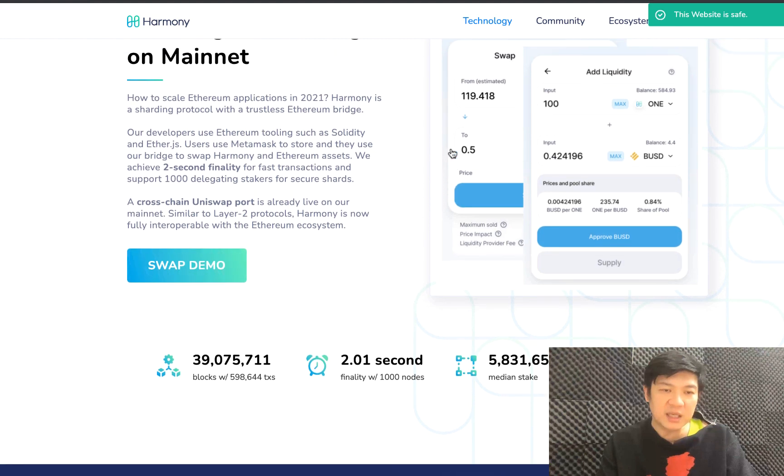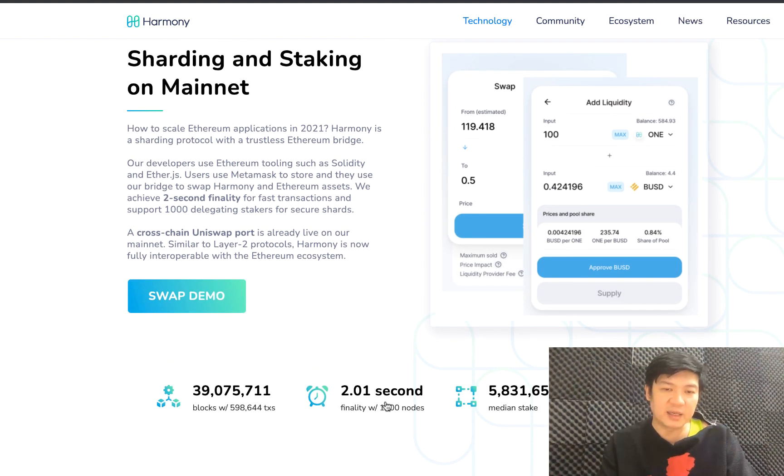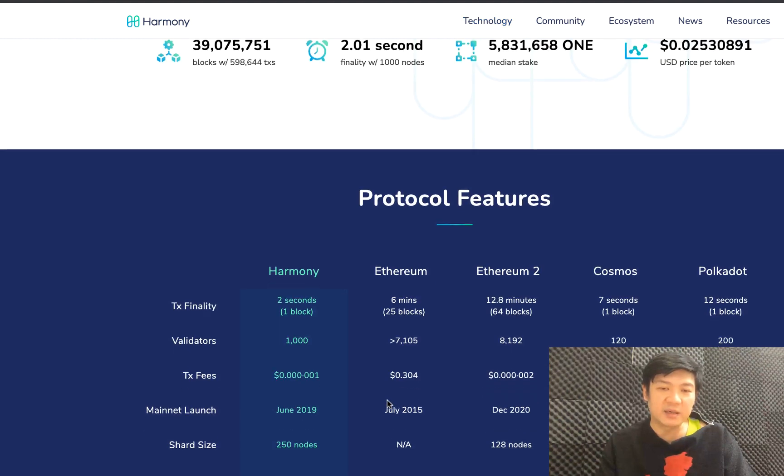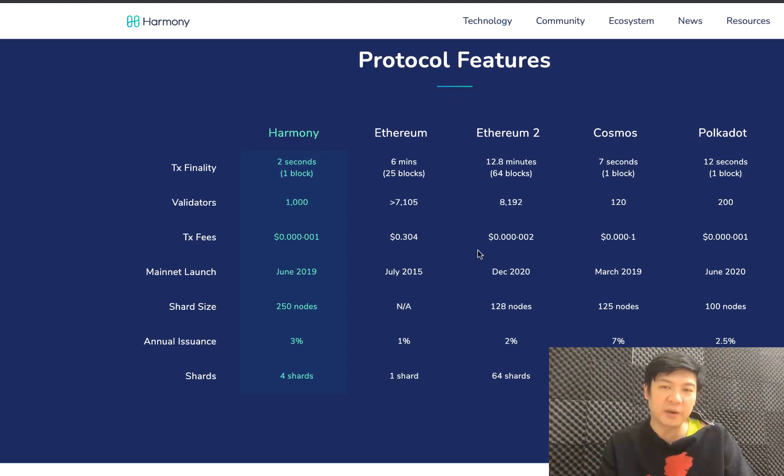Looking at their stats, the finality is two seconds which is extremely fast and they have basically about 5.8 million token state. This is their comparison between Ethereum, Ethereum 2, Cosmos, and Polkadot.